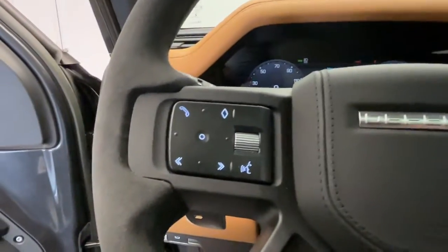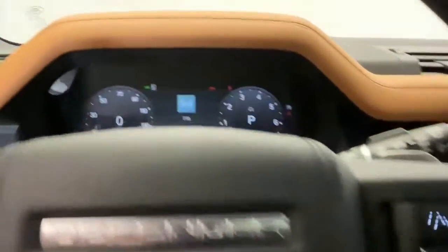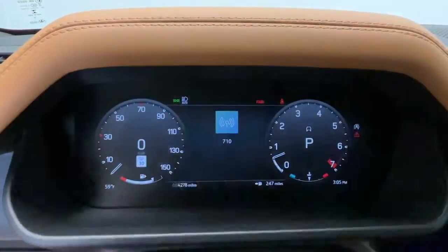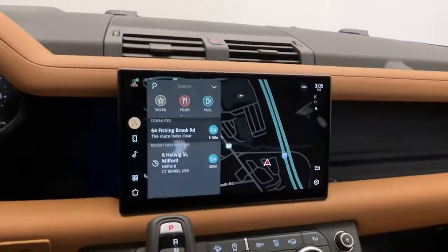Navigation system, sunroof/moonroof, keyless entry, four-wheel drive, heated rear seat, power passenger seat, satellite radio, heated mirrors, fog lamps, heated front seat.